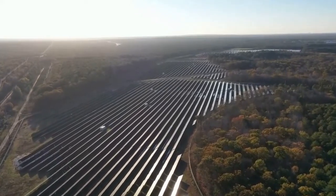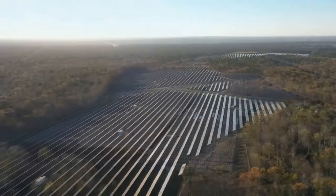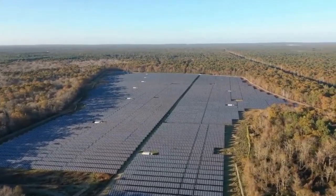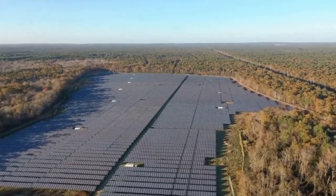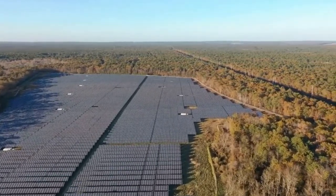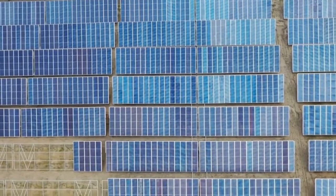Solar cities prioritize energy-efficient building design and construction. This includes using materials that provide effective insulation, energy-efficient lighting, appliances, and HVAC systems. Additionally, buildings might be designed to maximize natural lighting and ventilation to reduce the need for artificial lighting and cooling.